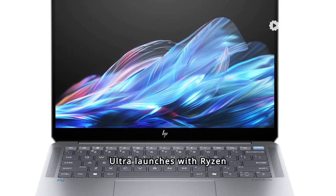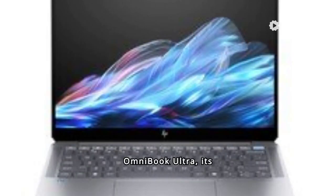HP Omnibook Ultra launches with Ryzen AI 9HX370, USB 4, and 21 hours of battery life. HP has launched the Omnibook Ultra, its first notebook featuring the new AMD Ryzen AI 9HX370 processor.